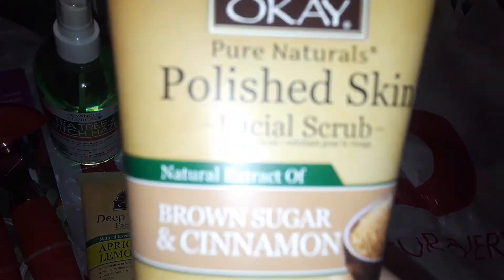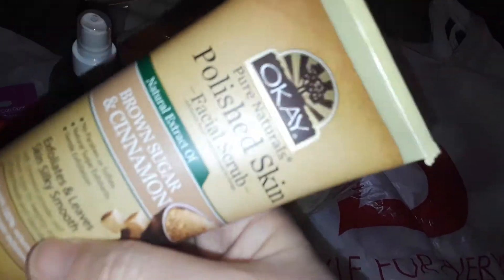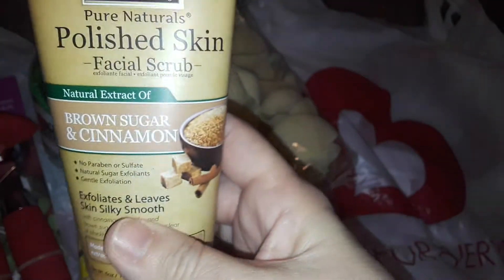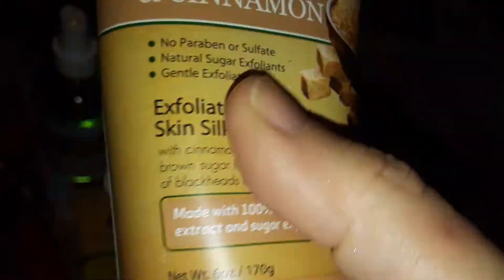Then I picked up this facial scrub. And this one is brown sugar and cinnamon, guys. I never had a cinnamon one before, so this one caught my eye. It's from the same brand, OK, for polished skin. Brown sugar and cinnamon — I was like 'ooh,' so I grabbed that one.